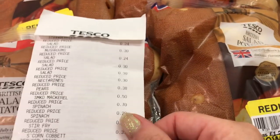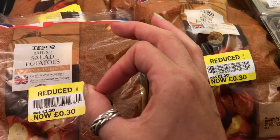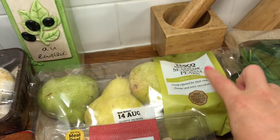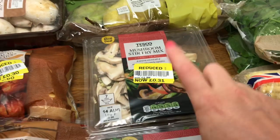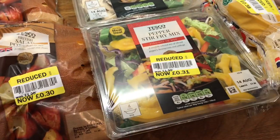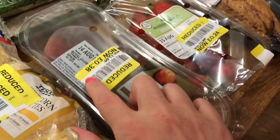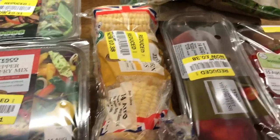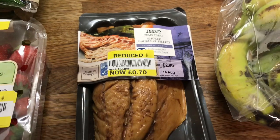In Tesco's we spent £7.04. I got four bags of mini potatoes at 30p each — we did get those at full price. Then mushrooms for 24p. Pears — these pears are huge — and they were 50p. The stir fry mix, mushroom one, 31p, and the pepper stir fry also 31p. Corn on the cobs 38p — two of them. Peaches 38p. Two bags of spinach 20p, and a lot of this I can stick straight in the freezer. Strawberries 24p. And smoked mackerel for 70p — only me and Cameron like mackerel but there's two pieces, so that's perfect.